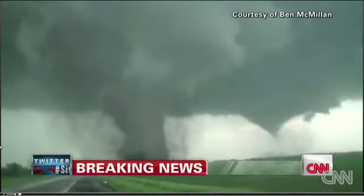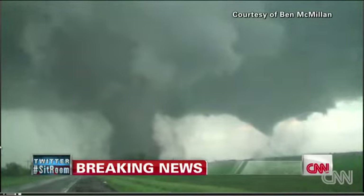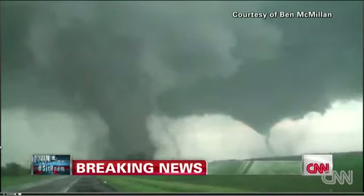We looked at it earlier as it was very, very close to Stanton, Nebraska. This is what we call a stovepipe, straight up and down tornado.